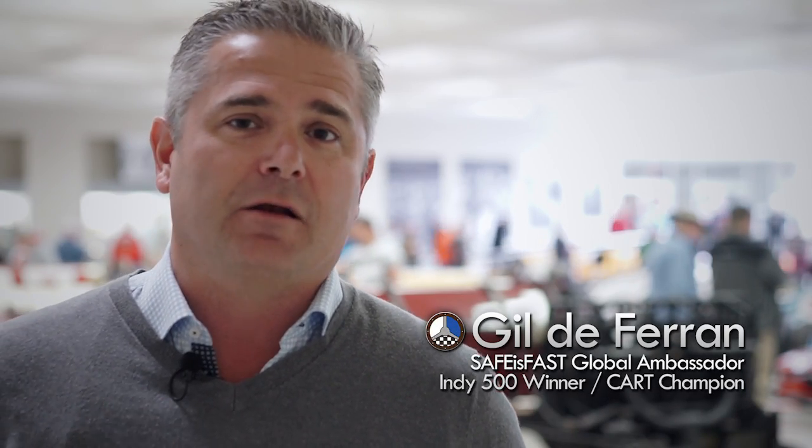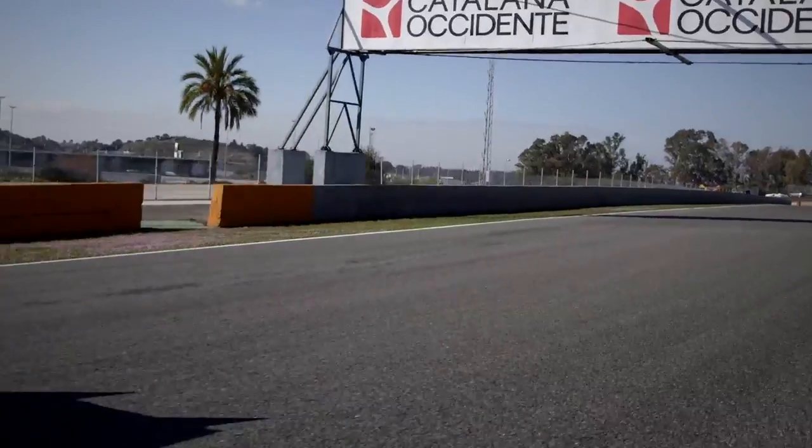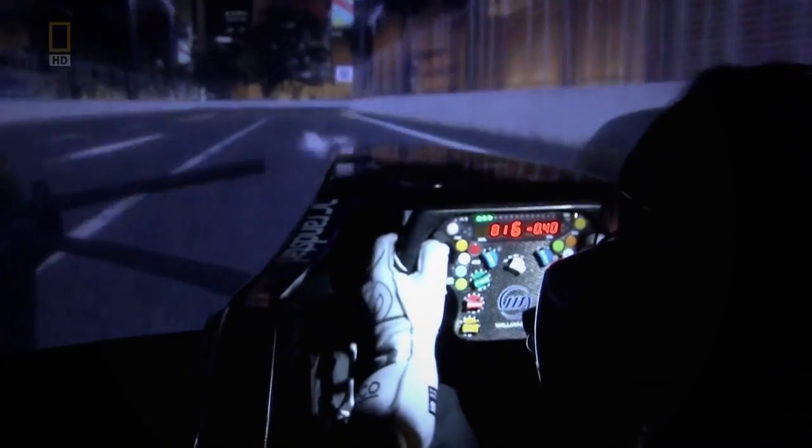Today's F1 drivers get very little opportunity to actually test and develop their car on the track. So how do they test? We spend a lot of time in the simulator, which is like testing. I remember in the past that we were testing like every week. Now you cannot test anymore, so our test is on the simulator.